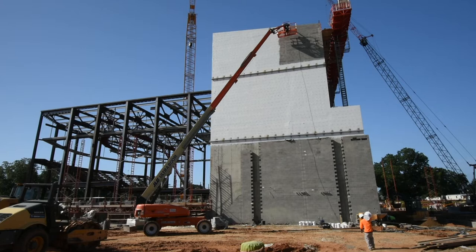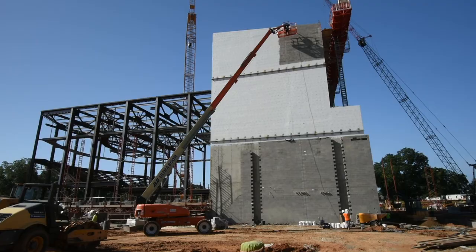Construction began in November 2017 by digging down 18 feet to construct the orchestra pit, orchestra lift pit, and the audio tunnels.